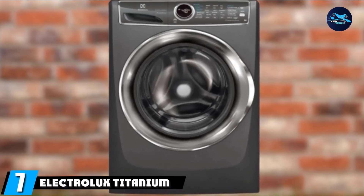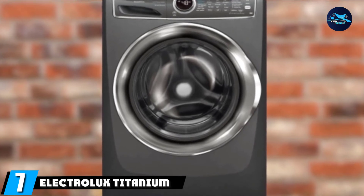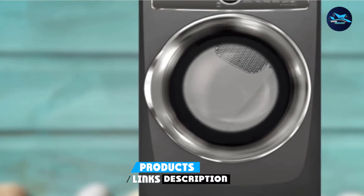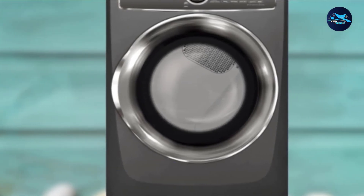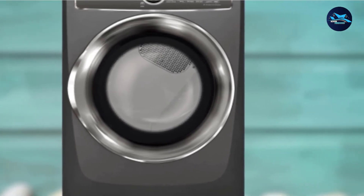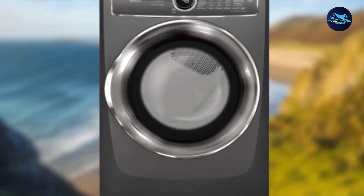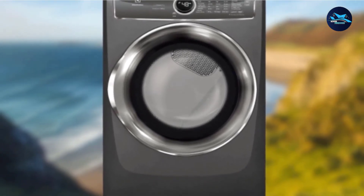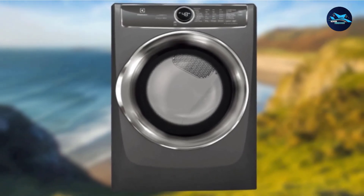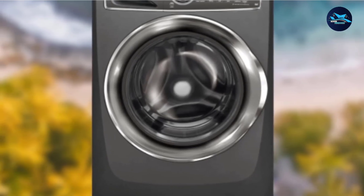Moving on to number 7 with the Electrolux Titanium Front Load Laundry Pair with washer and electric dryer. The Electrolux EFL-S627UTT stands out as one of the top front loaders because it is the world's first washer having a special spot to keep detergent pods in the drawer. Its unique smart boost technology provides the most convenient stain removal by pre-mixing water and detergent before the beginning of the cycle, boosting the cleanup power of the detergent.